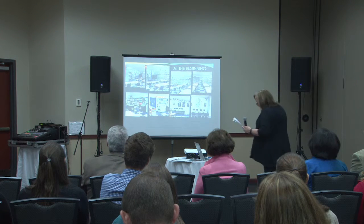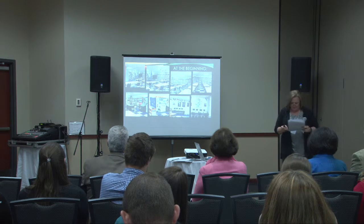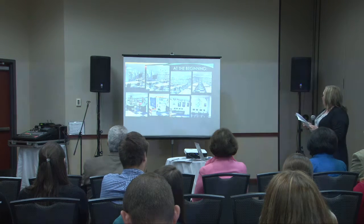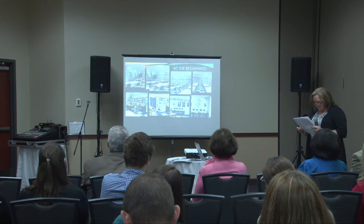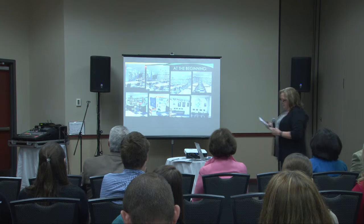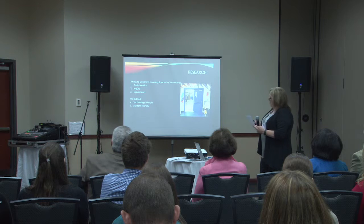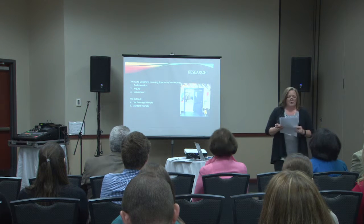Here is what our library looked like. As you can see, it's very traditional — bookshelves on the walls, tables, a few computers, a huge return center at the center of the desk where our media tech sat, a copier, which again was about the only time it was utilized. Looking at research, I looked at numerous articles on library redesign.